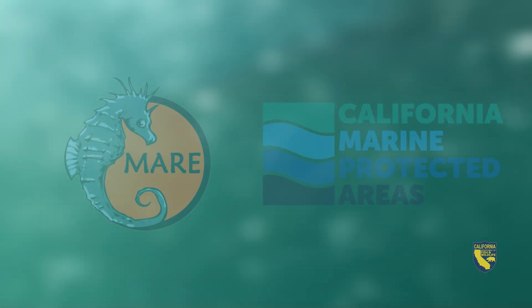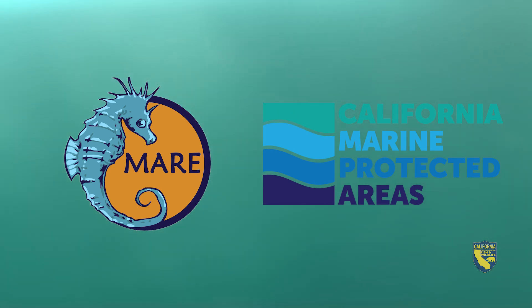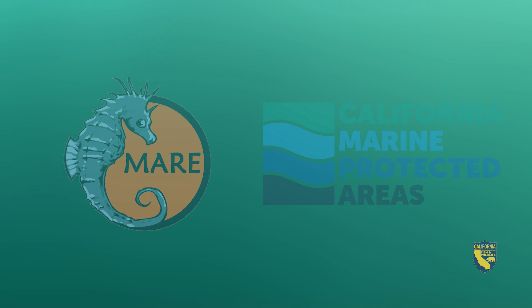Let's dive beneath the surface with the ROV Beagle. This remotely operated vehicle is owned and operated by Marine Applied Research and Exploration. MARE and their ROVs have been instrumental in conducting surveys of many marine protected areas in collaboration with the California Department of Fish and Wildlife along our coast.